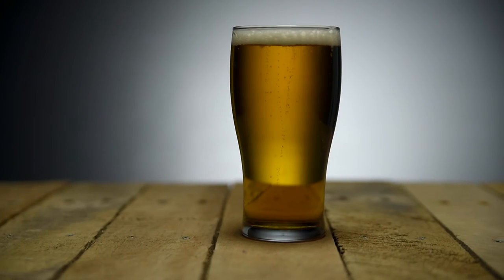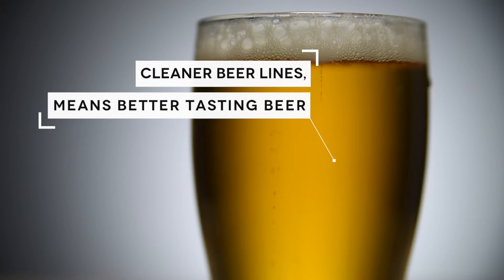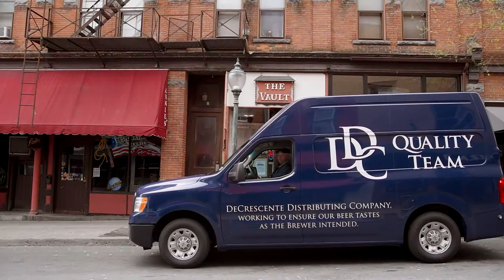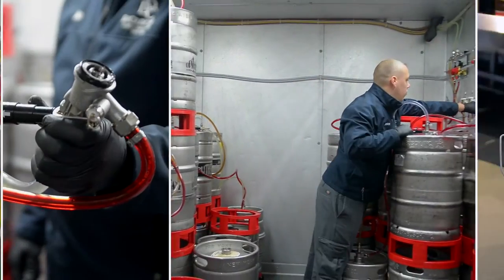At DeCrescenti Distributing Company, we understand that cleaner beer lines mean better tasting beer. As the first beer line cleaner in the area to be certified by the New York State Brewers Association, we take pride in helping you to provide your customers with beer that is as pure as the brewmasters intended.